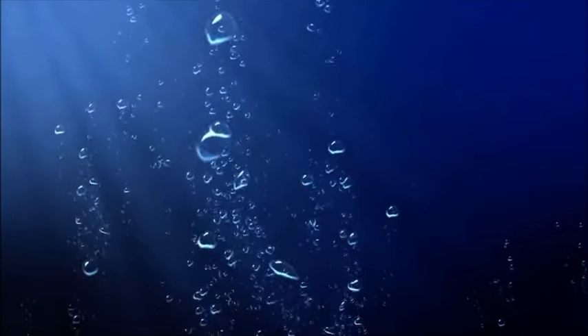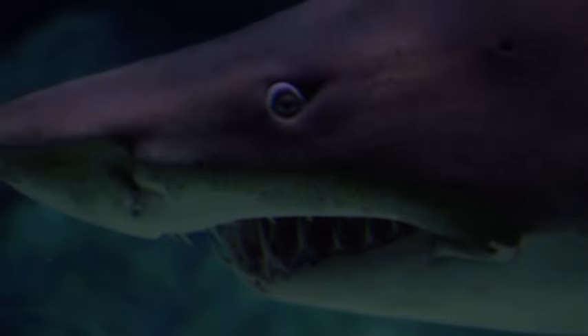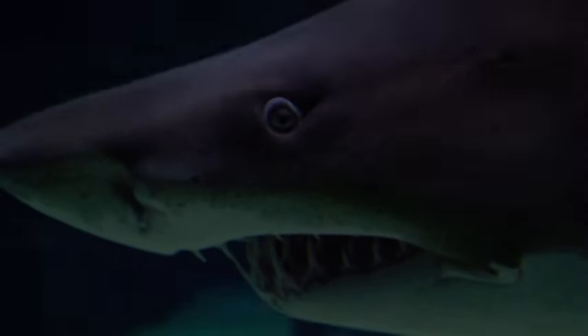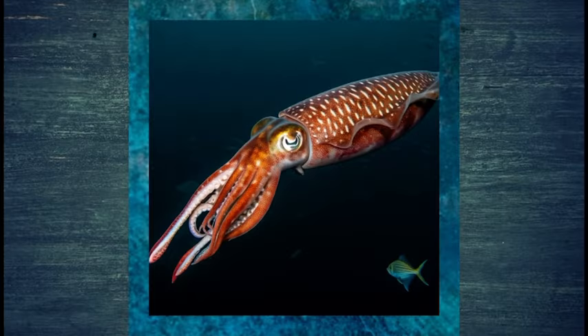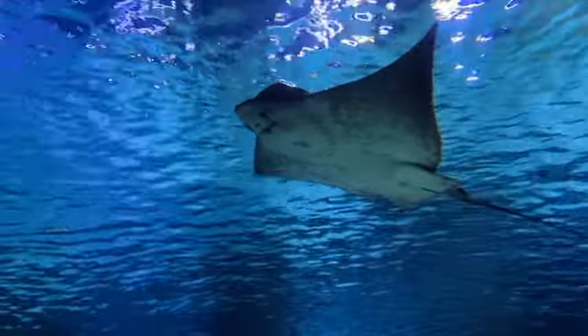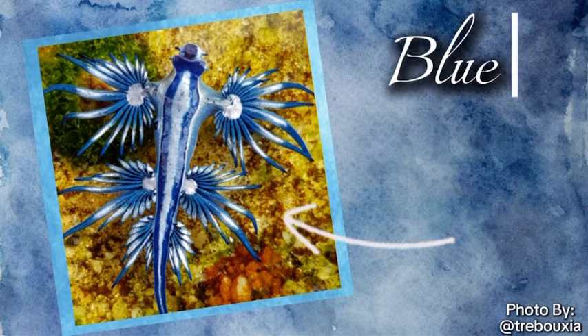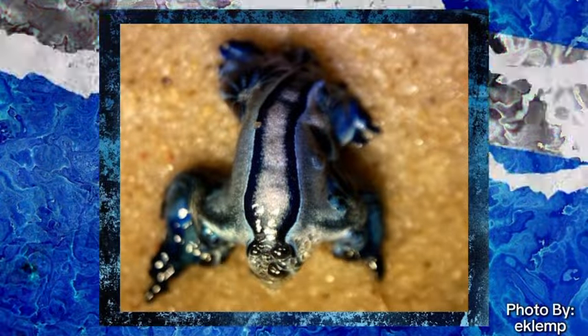The deep blue world is definitely filled with some of the most amazing, unique, and even deadly creatures. When you think about these deadly and dangerous creatures, you'd probably think of sharks, the giant squid, and stingrays. But there is one that is so magnificent looking you wouldn't think that it's so dangerous and vicious. Meet the blue sea dragon, also known as the blue glaucous, and they are a type of sea slug.